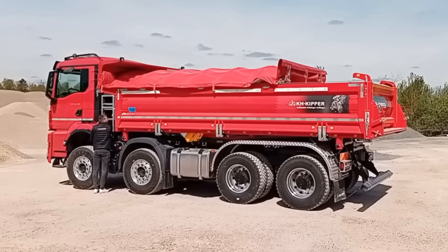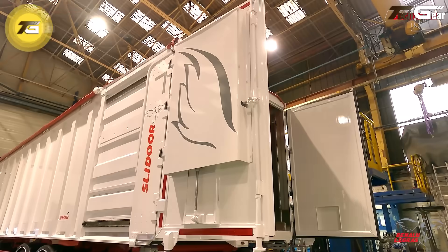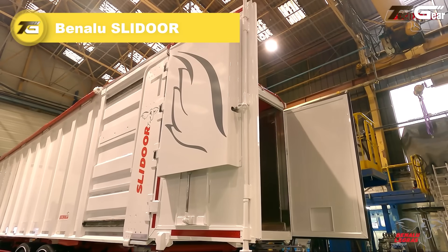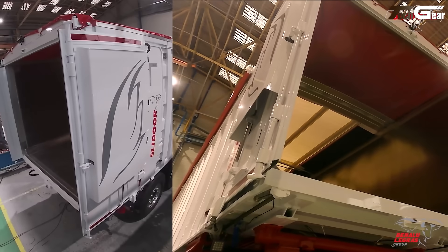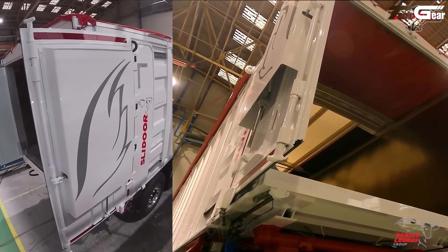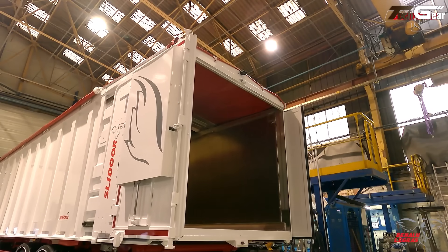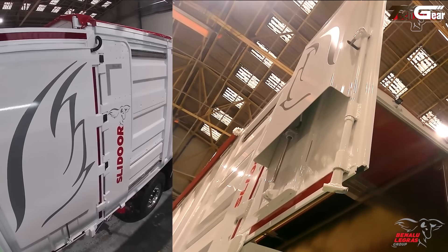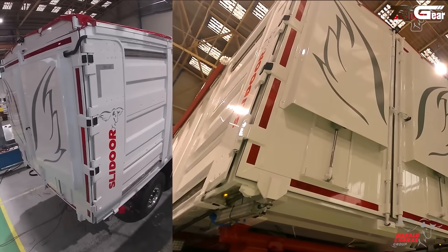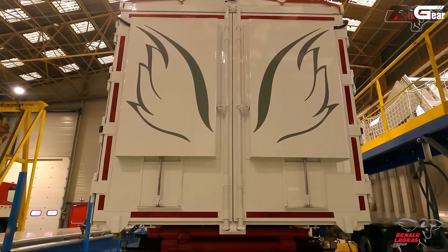Benalus Lidor. The Benalus Lidor is a smart and efficient truck innovation designed to make loading and unloading faster and safer. This advanced system features an automatic sliding roof and door mechanism, allowing quick access to the cargo area without manual effort. Built with lightweight yet durable aluminum, it improves fuel efficiency and reduces overall truck weight. The sliding door ensures better weather protection and safety during transport, and its user-friendly control system and minimal maintenance make it ideal for modern logistics and transport companies.